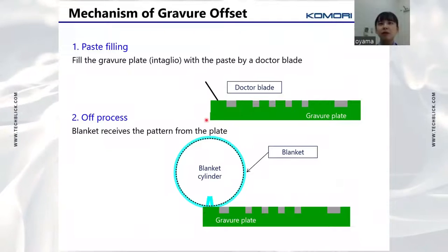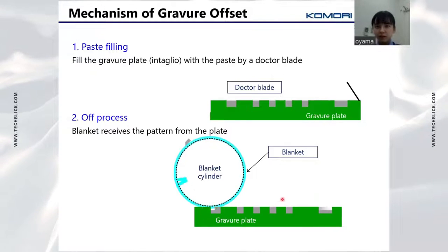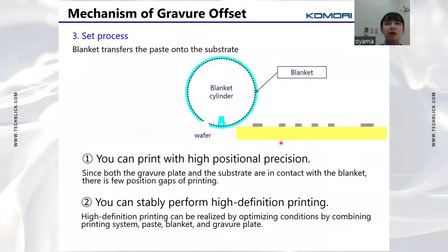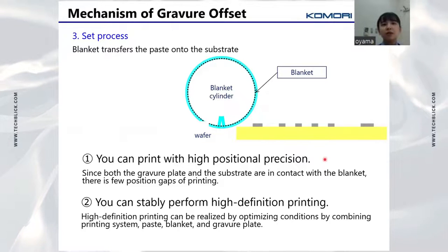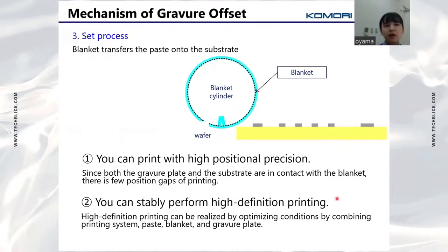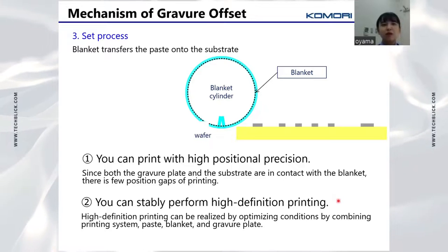Now I am going to talk about the mechanism of gravure offset printing. First, the paste is filled into the gravure plate by a doctor blade. Next, the blanket receives the pattern from the plate by rolling over it. Finally, the silicon blanket transfers the paste onto the substrate. There are two advantages: first, you can print with high positional precision, since both the gravure plate and the substrate are in contact with the blanket, resulting in very few position gaps. Second, you can stably perform high definition printing, realized by optimizing conditions combining the printing system, paste, blanket, and gravure plate.